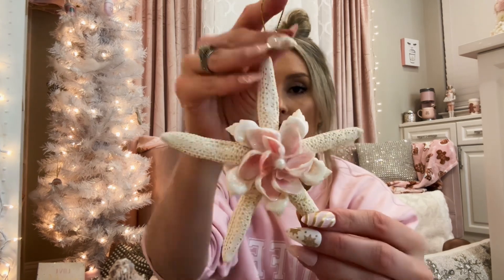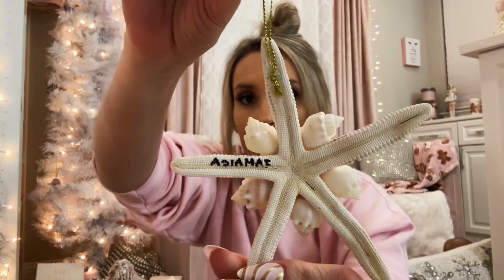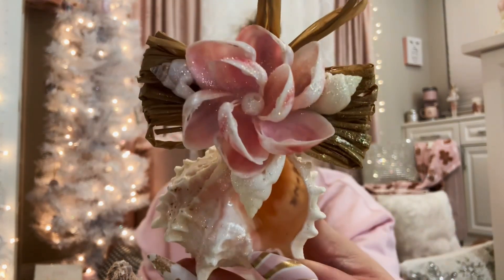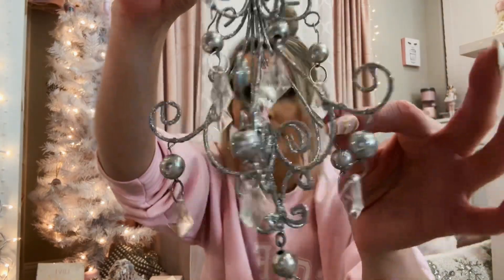A couple years ago my best friend Mallory got married in Jamaica and we all went there for her wedding. I picked up this gorgeous ornament while we were there — I love that it says Jamaica on the back so we can always remember her wedding. This is another one we picked up from Jamaica; it was just so beautiful. I love that they put the glitter and the shells are almost like a pinky color — this one also says Jamaica on it.